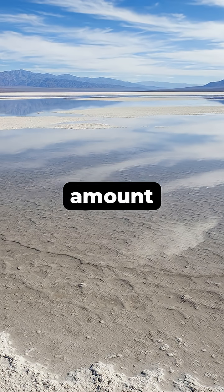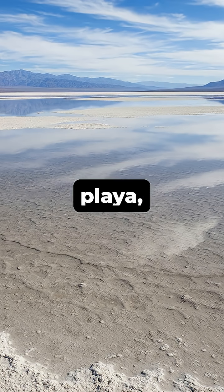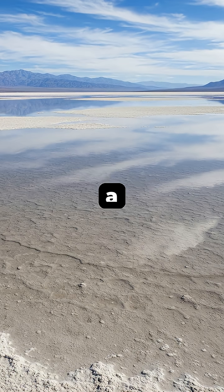First, a specific amount of rain or snowmelt must flood the playa, creating a shallow pond just a few inches deep.